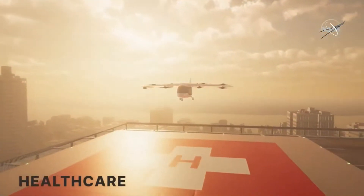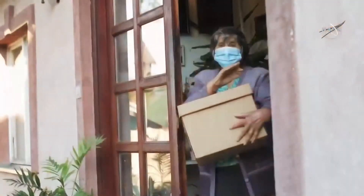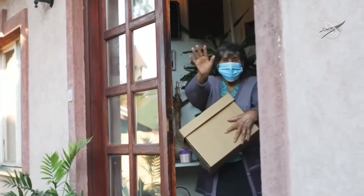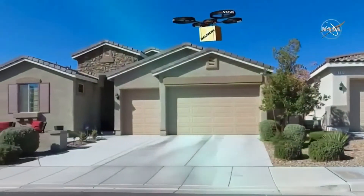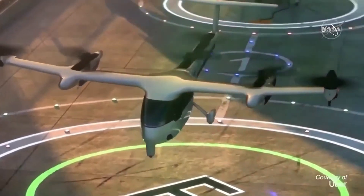One area of innovation that Advanced Air Mobility encompasses is in healthcare. Healthcare is an exciting AAM mission that is entirely focused on helping people by keeping them safe through contactless delivery and allowing for better access to healthcare through transportation services.